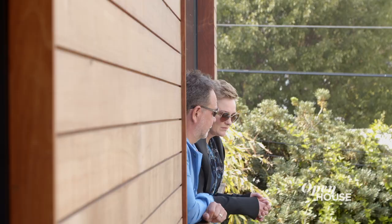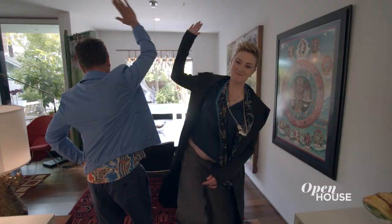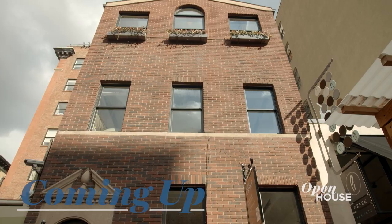Thank you for being with us on this tour. I hope you enjoyed it. See you next time. Bless, bless. Coming up in just a few, we are in SoHo to tour this unique townhome. We'll be right back.